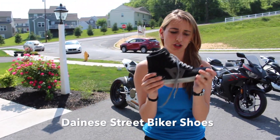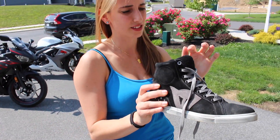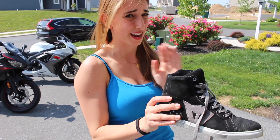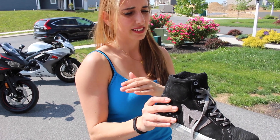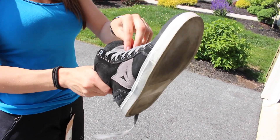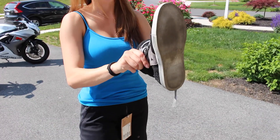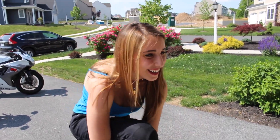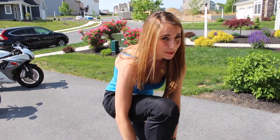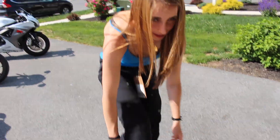These are also Dainese Street Biker shoes. They go by European sizes — this is a 5.5 US, though I'm actually a six and a half. The European size is 37. They're very nice and look really cool. I found these at a Ducati shop — Westlake Ducati — in California. Right before I took my safety course I needed a pair of shoes and it was perfect.